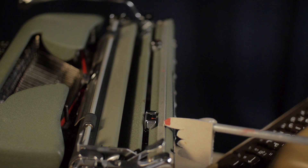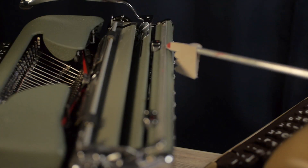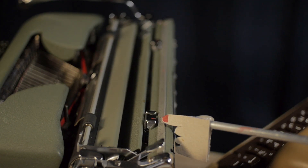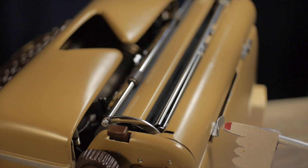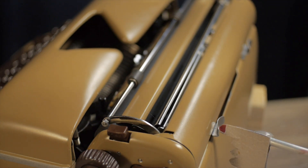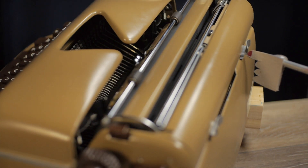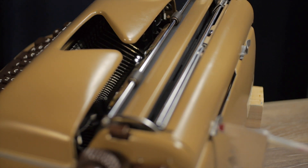The Olympia's margin settings are push-and-slide controls with red indicators along a visible scale. On the Optima, the margin settings are behind the carriage — they're nicely sculpted, but you have to feel for them blind, as there is no visible scale from the front of the machine.